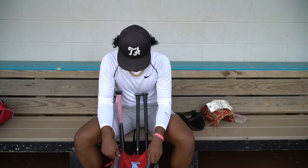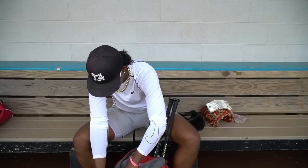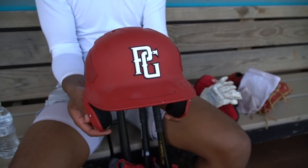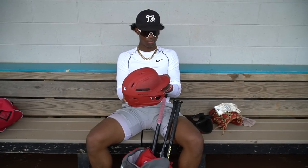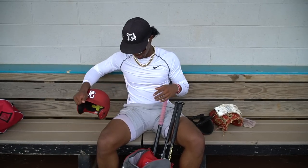In the main part of my bag right here, I got my Select Fest helmet — PG, all red. I really like this thing. It's comfortable, it looks fire. I'm going to be wearing it this summer because I'm playing with USA Prime and they're red, white, and blue, so this is going to be real nice.